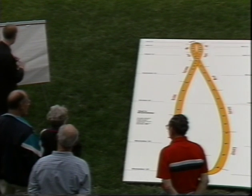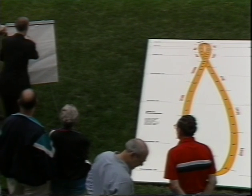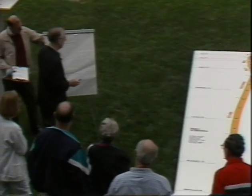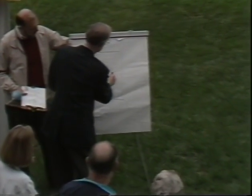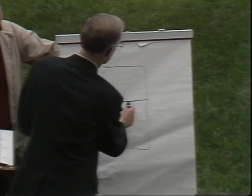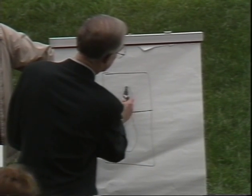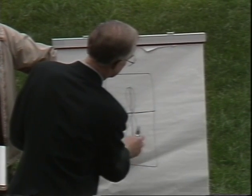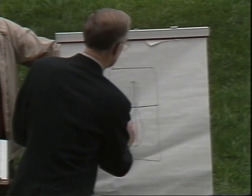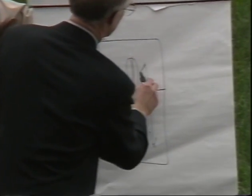If the Earth were standing straight up and not tilted, we would see the Sun moving across the same path every day. But since it's tilted, it's going to slide up and down — north and south — and then there's also the sideways motion. So the tilt is causing the motion in the north and south direction.